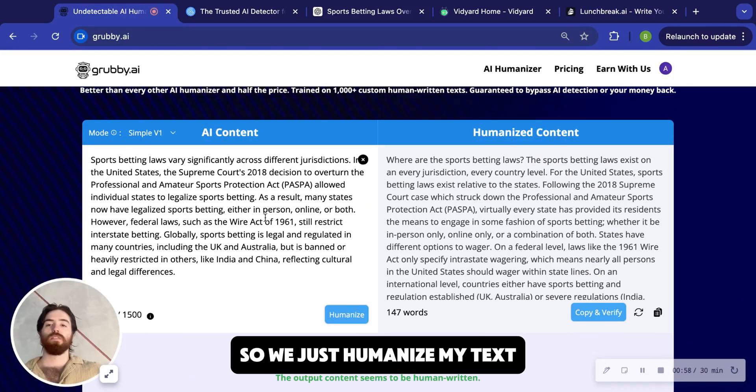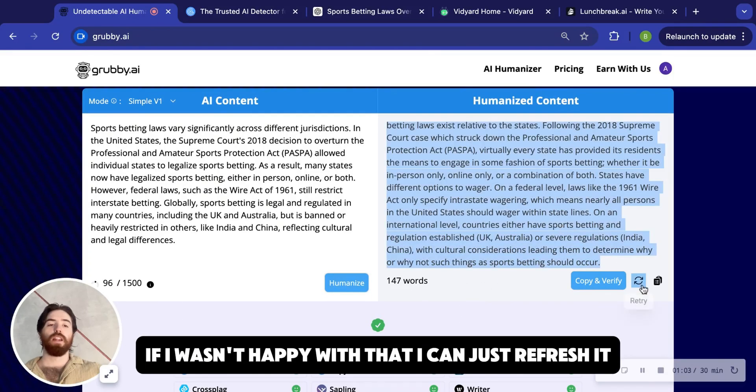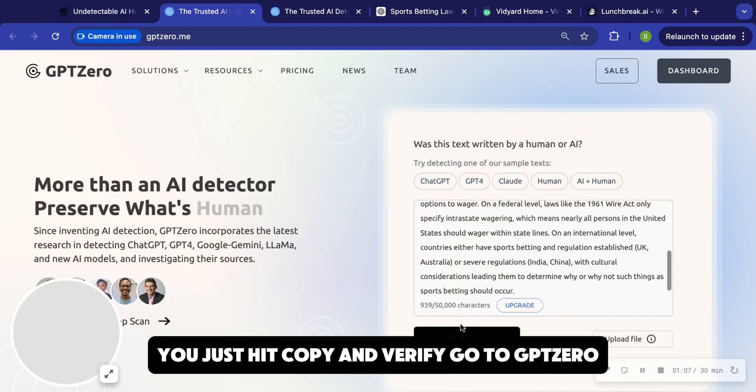But I'll show you how Grubby works. We just humanized my text — it gave me 147 words, it extended a little bit. If I wasn't happy with that, I can just refresh it. But for now let's test this out. You just hit copy and verify and go to GPTZero — that's an AI detector.